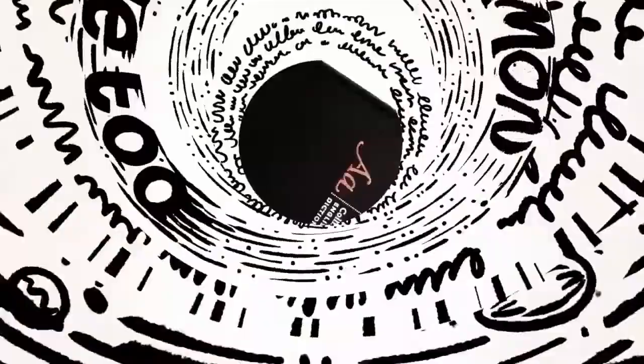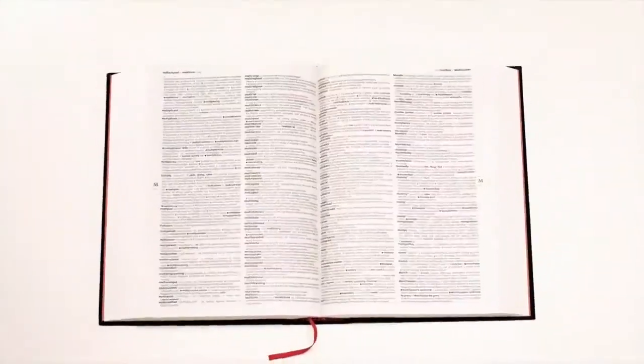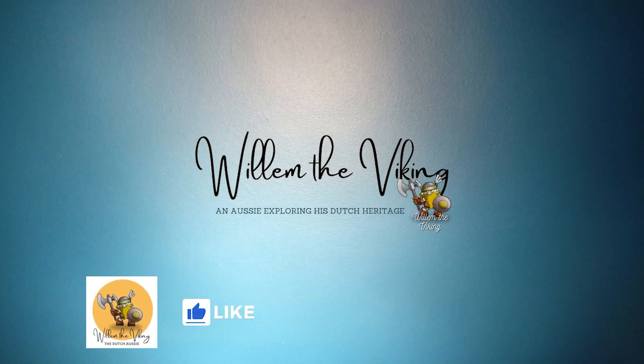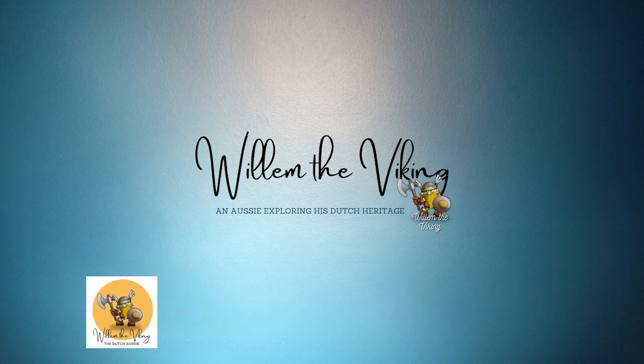These are only ten of the words that English speakers use that originated in the Dutch language. But if you know more, please leave a comment down below. And please don't forget to like, subscribe and get notified. Until next time, tot ziens!